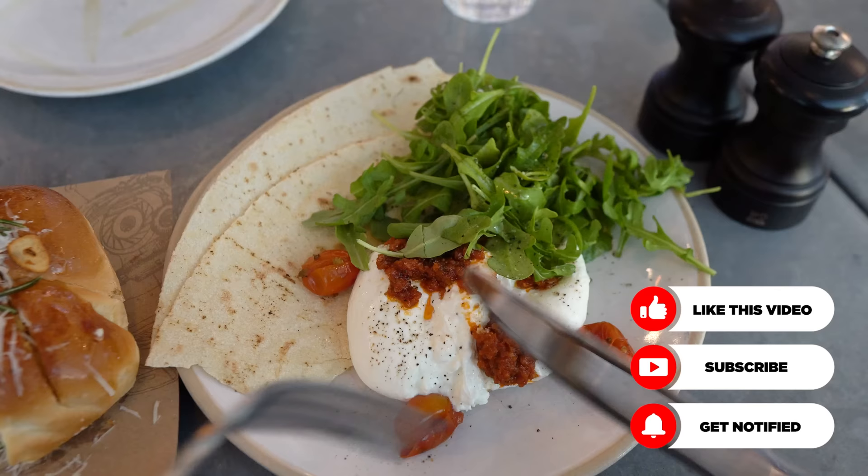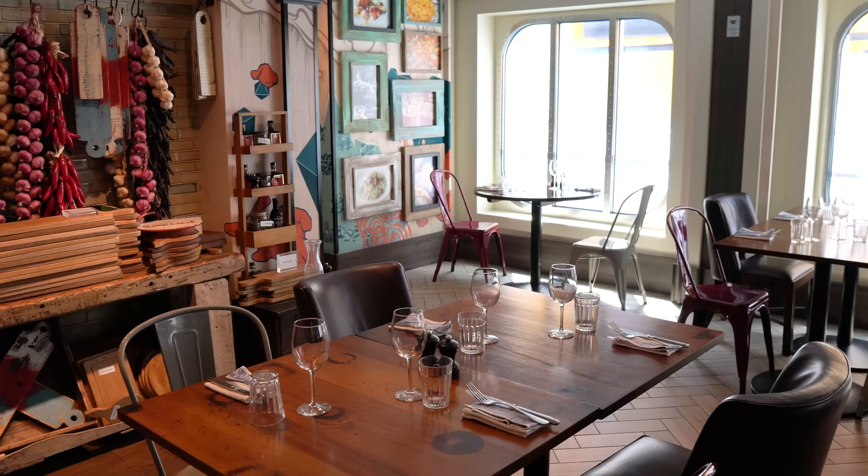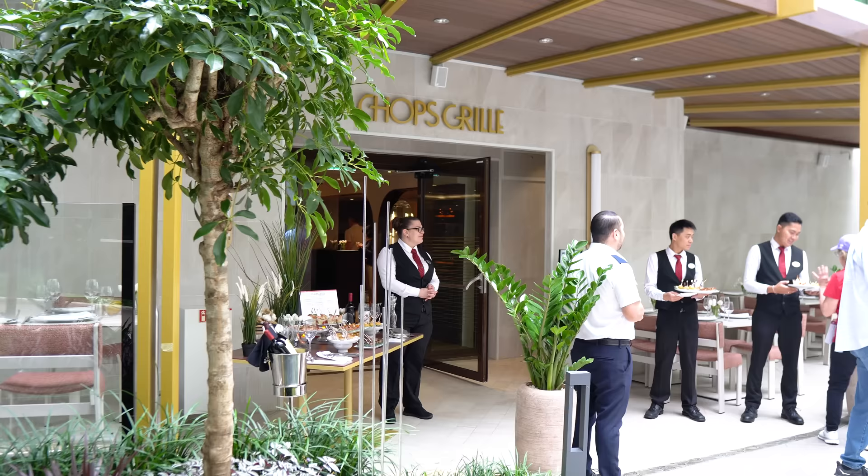Now, if you have a dining package, the best thing to do is have a plan of when and where you'd like to eat prior to boarding, and then when you get on board the ship, go to one of the specialty restaurants or one of the crew members selling dining packages and make reservations. The key is to do this as soon as you get on board because slots do fill up quickly.